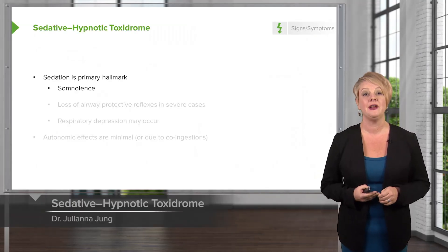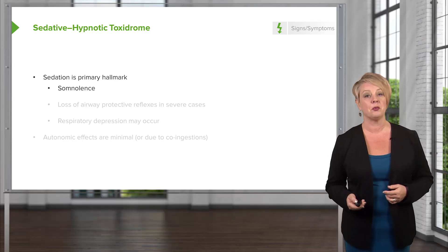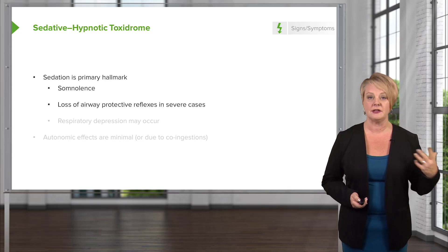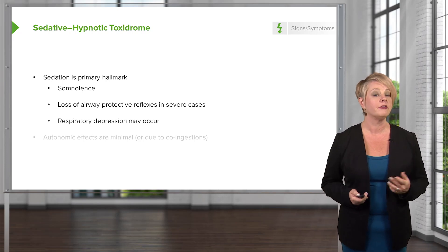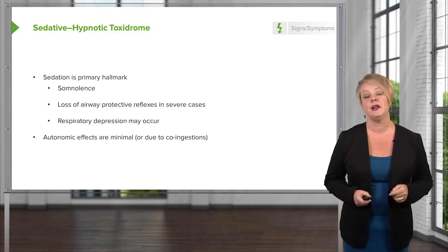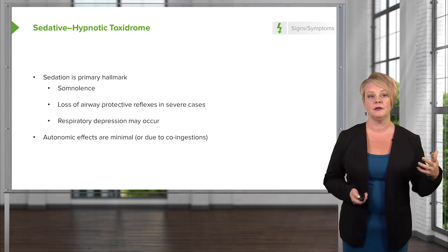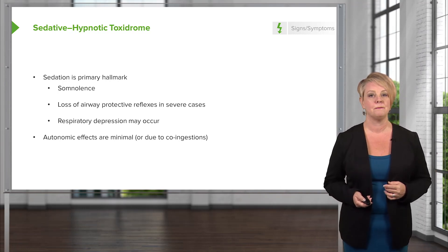The sedative hypnotics are pretty easy to understand because what they do is cause sedation. Somnolence is going to be the primary hallmark. These patients can sometimes be so deeply sedated that they lose their airway protective reflexes, so you need to consider the possibility of intubation in some cases. Respiratory depression might also occur, and sometimes these patients require mechanical ventilation. There's not a lot of autonomic effects, but remember, patients often take multiple drugs at the same time and may have autonomic effects related to co-ingestions.